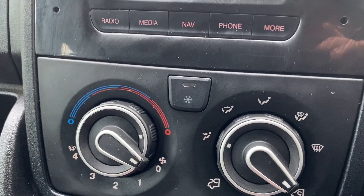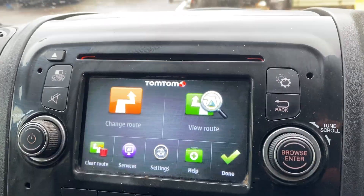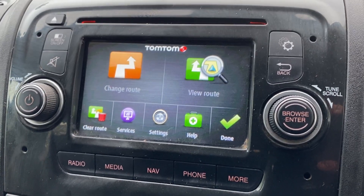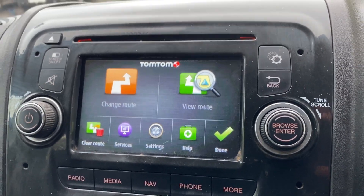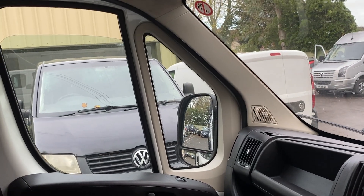It's a good spec — it's got air conditioning which is working, touchscreen media with sat nav and phone connectivity. All the electrics are okay, mirrors all working.